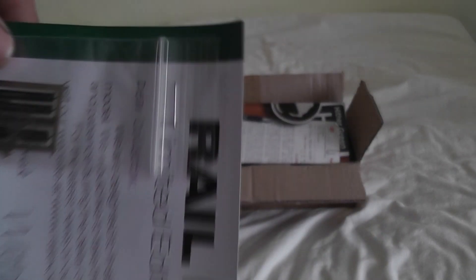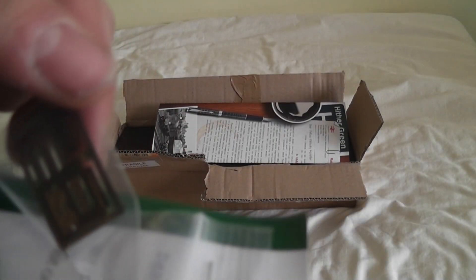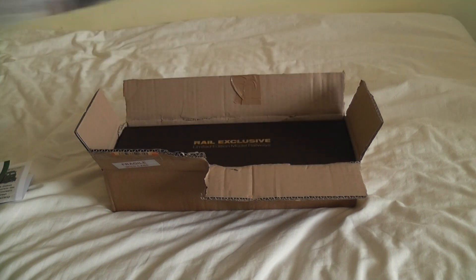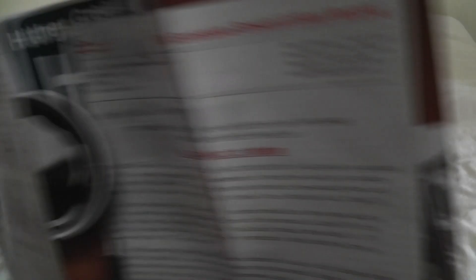Here's the receipt with name plates — etched name plates, numbers, and Great Western detailing bits to be fitted later on. Also included is the advert for the Class 33, which comes in various liveries from early to late.